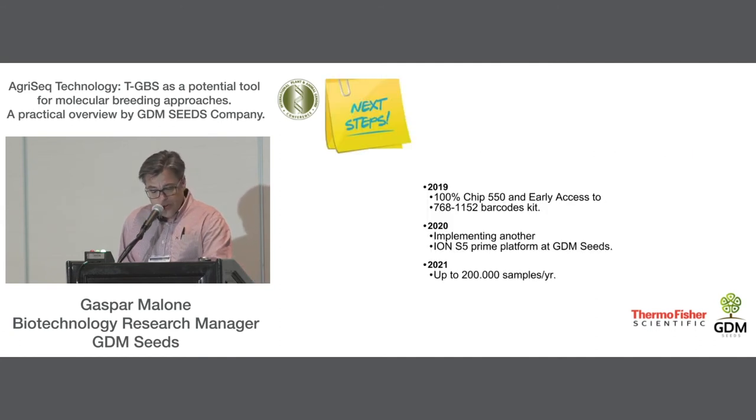For the next years, we are thinking to expand our targeted genotyping-by-sequencing platform by increasing the number of samples per chip and the number of chips per week. Already in 2019, we will implement the 550 chips in 100% of our sequencing workflow, and we have requested from Thermo Scientific the next barcode kit from 769 to 1,152. By 2020, probably one more Ion S5 platform will be necessary because our targeted GPS services are increasing year by year. Our perspective is to run up to 200,000 samples in 2021, and we are certainly considering Thermo Scientific as a partner throughout this process.